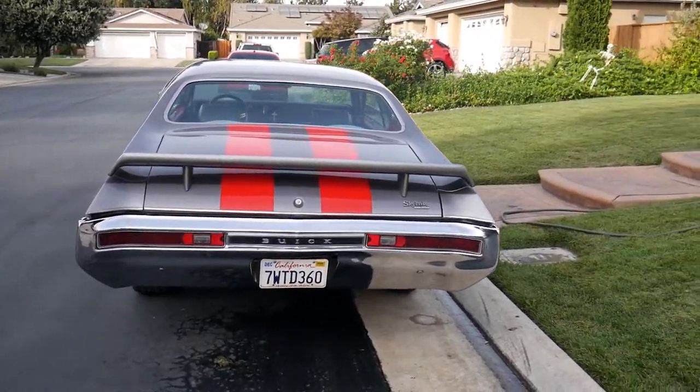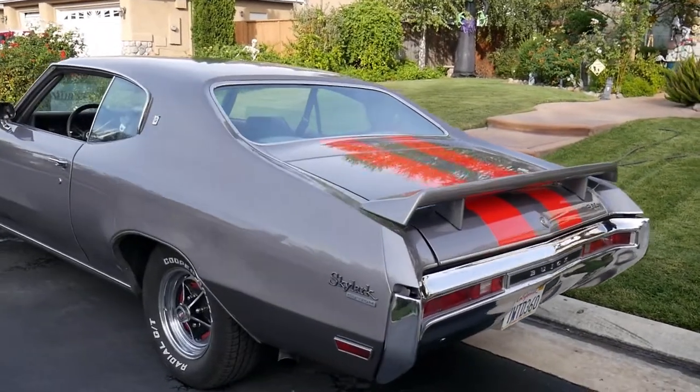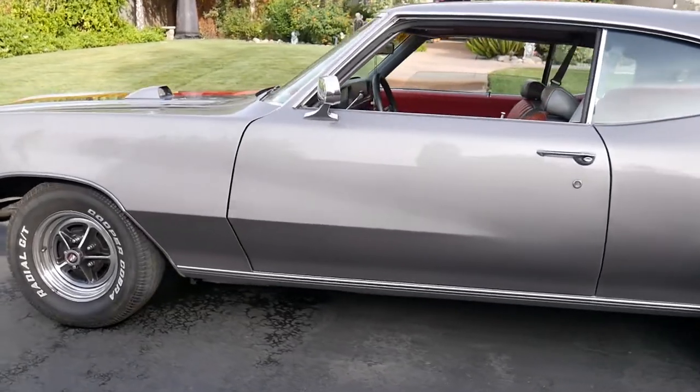Hello, my name is Julien Spolvera, and this is my 1970 Buick Skylark Custom that I'm working on. Believe it or not, she was actually my first car I ever owned, and I bought her after I graduated high school back in 2018.